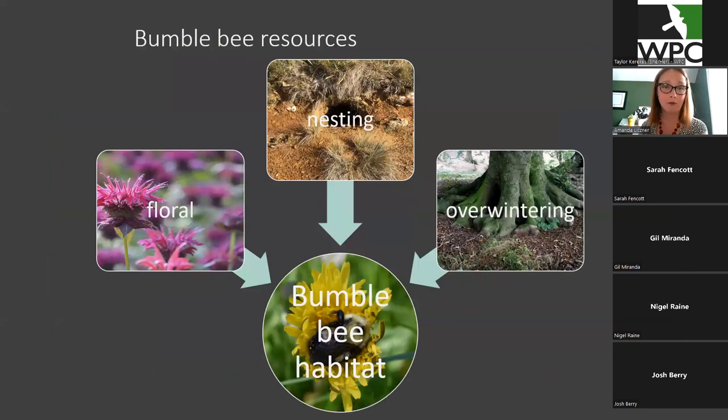Bumblebees need three main resources in order to survive. Floral resources are flowers — flowers provide nectar and pollen which they eat. They need nesting sites to put their nest in. Most evidence for nesting is that they nest underground in things like abandoned rodent burrows, but they can be in all kinds of places. And overwintering habitat for the queens — most evidence suggests they overwinter in shaded areas like forests or near trees, or sometimes just below the leaf litter.